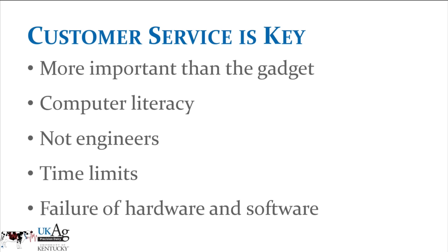Customer service is absolutely critical — I think it's more important than the actual gadget. People working on dairy farms aren't necessarily computer experts or engineers. We have to have people able to help us learn how to use the technology and solve problems when it's not working.